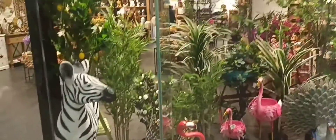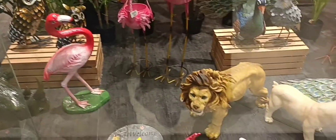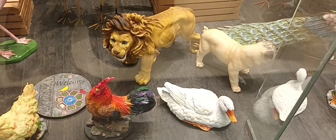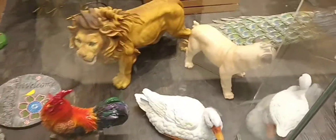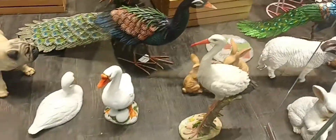Guys, look at this beautiful area with lots of statues, including flamingos, lions, gooses, and peacocks. They all look beautiful.